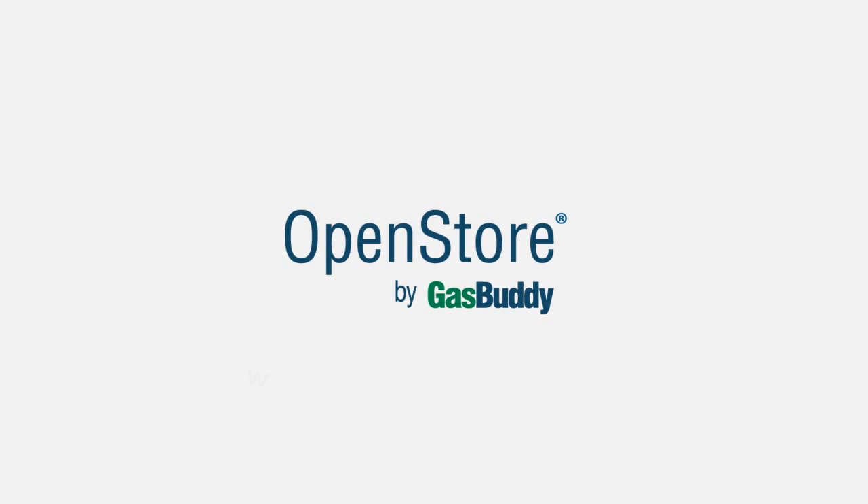To see what other cool things OpenStore can do to get you more business, visit OpenStoreLoyalty.com and sign up for a demo today.